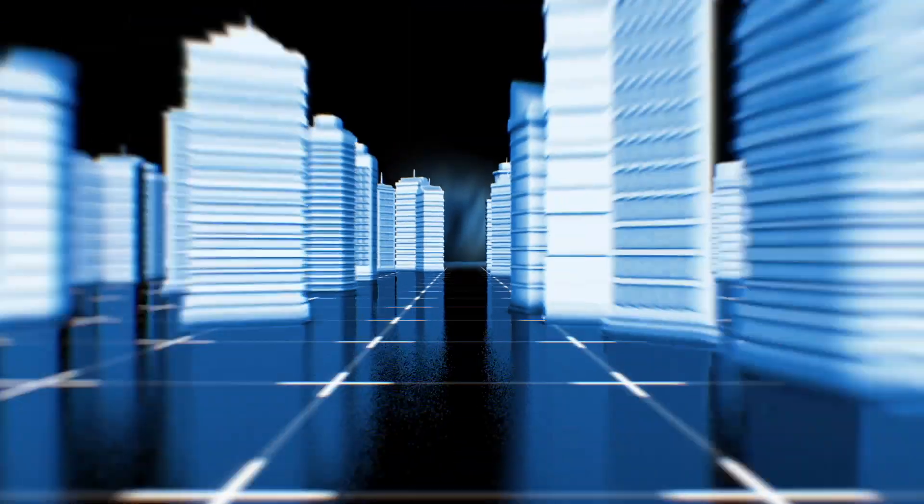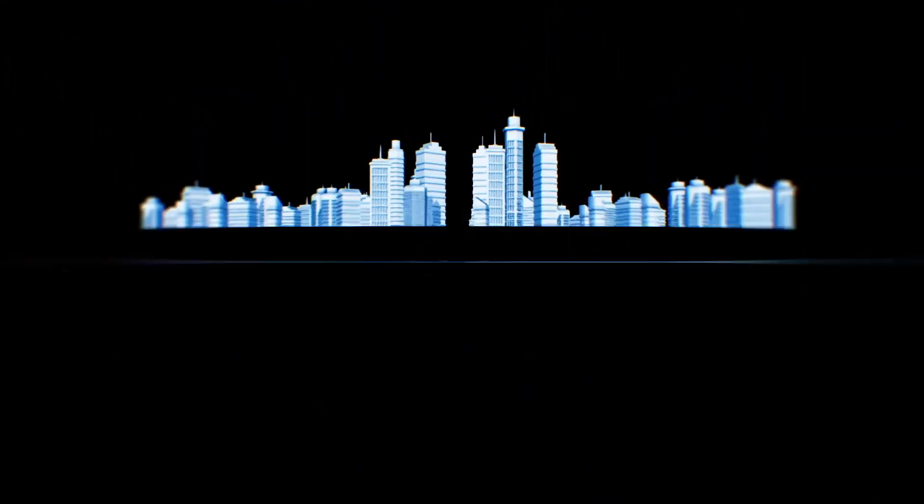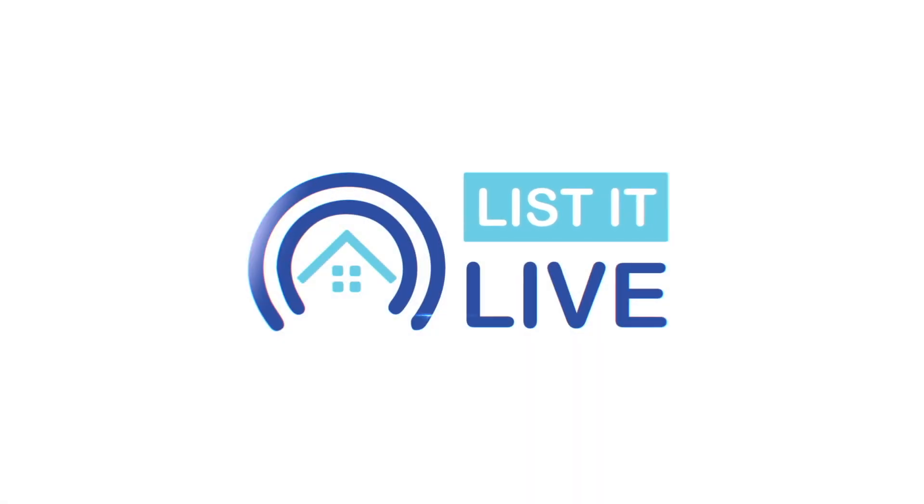Welcome back to List It Live, where we give you a guided tour of San Diego's hottest homes for sale. We're back with Shauna Scott. Welcome. Hi.